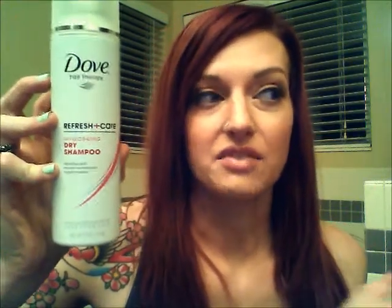I have a Dove Refresh and Care Invigorating Dry Shampoo. This was okay — it seemed to leave a white cast in my hair even after I brushed it through and rubbed it in. I probably won't repurchase this. It took me a long time to use up, and I wasn't really a fan of the scent. The scent was like baby powder — like a grown-up baby powder scent. I didn't really like it.